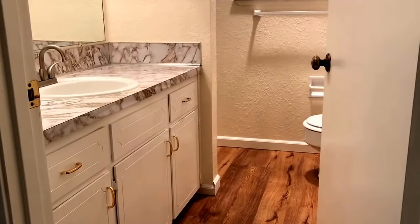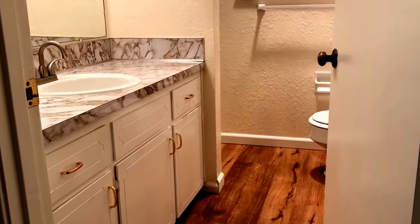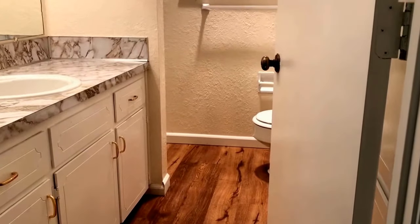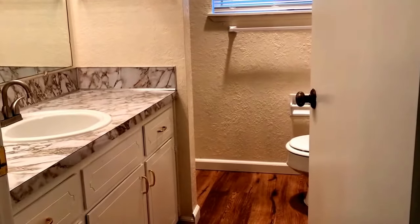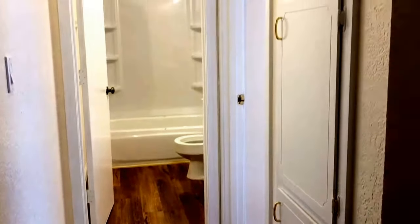The master bathroom has a single sink vanity with lots of storage. Behind the bathroom door is more storage, a toilet area, and a stand-up shower stall. The hallway here has more storage as well.